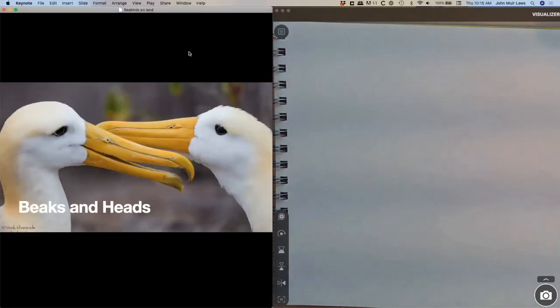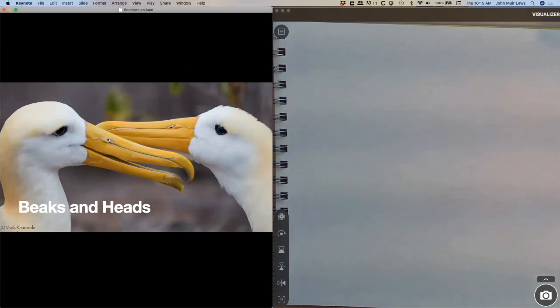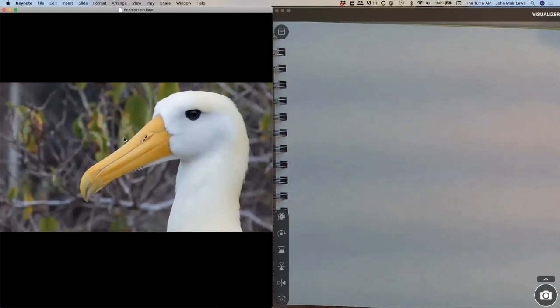We're going to start off by getting beaky. Here are a couple of waved albatross doing what's called billing — nibbling each other's bills, getting their bird kisses on. This gives us a chance to look at the bill structure really closely. Bird bills are covered with plates that in most songbirds and warblers have become fused together, but here we're seeing more of the primitive condition.